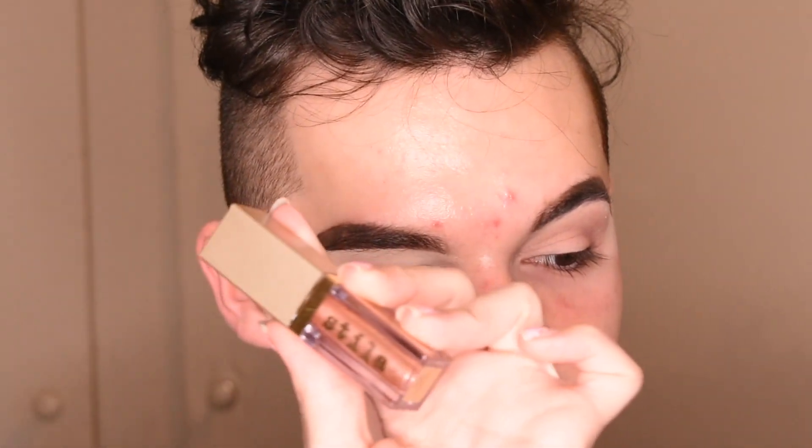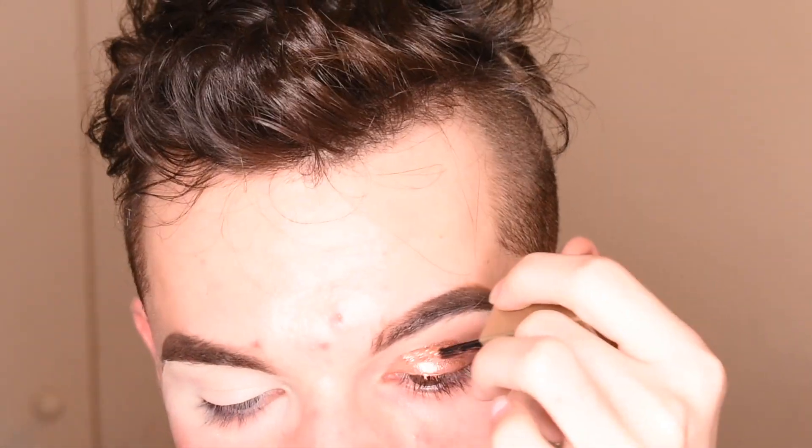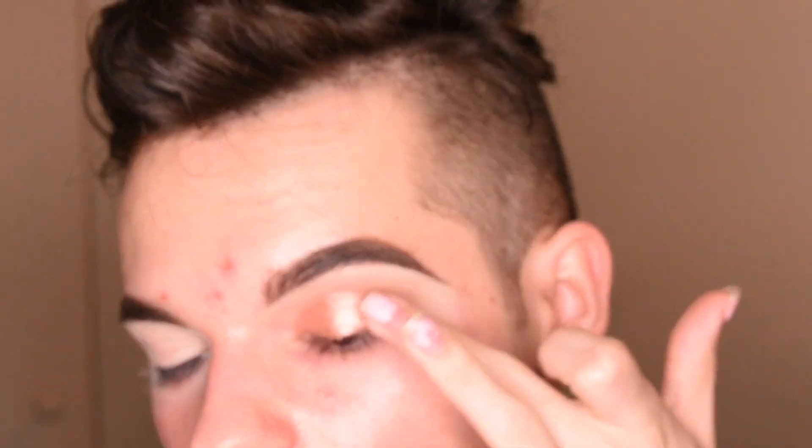Now I'm going to go in with the Stila liquid shadow in the shade Rose Gold Retro. I remember not liking this because it was hard to blend, so before it dries I'm going to hurry and tap it with my finger. I still feel like it has a harsh edge but I feel like I have the hang of it now that I'm more skilled. I'm letting it dry with my eye open and activating the glitter by tapping over it slightly. Here's the quick and simple eye — I'm going to do the other eye off camera.